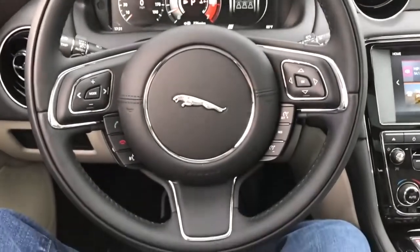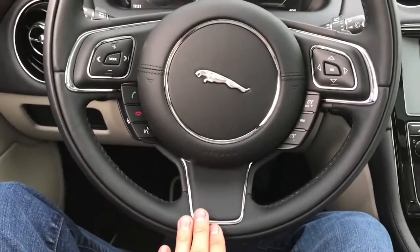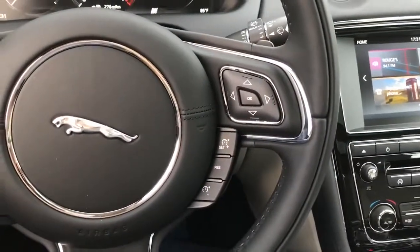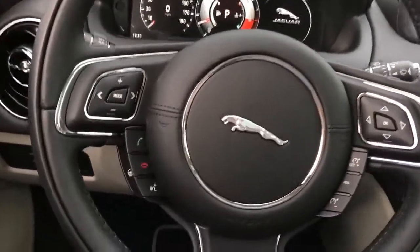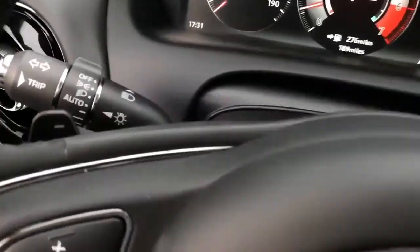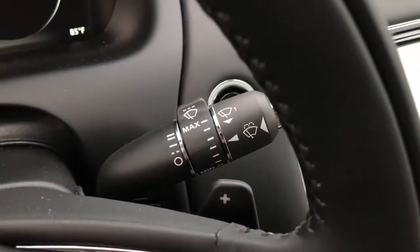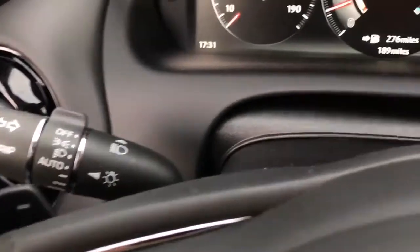The 3-spoke steering wheel is fully wrapped in leather with chrome accenting trims in the middle, featuring multi-function controls on both sides for audio, voice command, cruise control, and other frequently used functions. The steering wheel also has a heated option. Behind the steering wheel are up and down paddle shifters so you can put it in manual mode for a more aggressive ride. There's also the windshield wiper control and, to the left, the light control and turn signal.